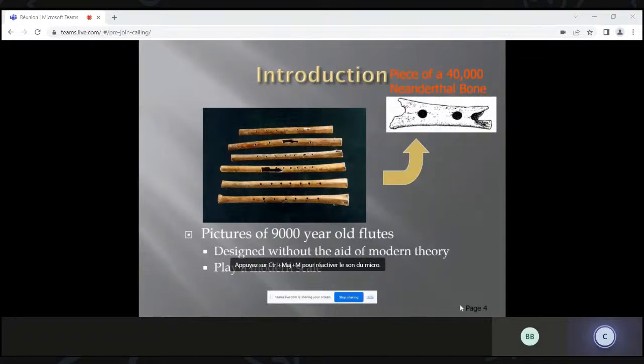People have been making flutes for a very long time. A number of intact bone flutes were found in China, and they're in such good condition that people were able to play them. They found bone evidence going back to Neanderthal times 40,000 years ago of perhaps flute-like instruments. These were all designed without the aid of modern theory, and they also play a modern scale to first order. With modern design tools, I can design one — probably before I'd starve locked in a room with rocks, sharp sticks, and bones.